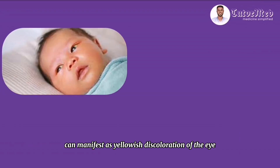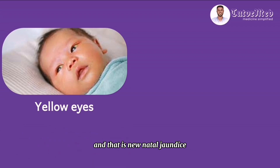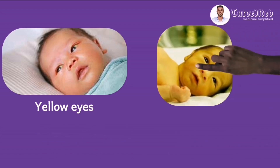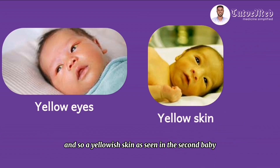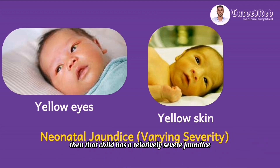Let's begin by showing pictures of newborns who are jaundiced. Neonatal jaundice can manifest as yellowish discoloration of the eye, as shown in this first patient — examine his eyes and you'll see they're yellow. If the jaundice is relatively severe, the yellowish discoloration can be seen in the skin spreading from head to toe. A child whose jaundice can be seen in the soles of the feet has more severe jaundice than one whose discoloration ends at the chest. So the second baby has more severe jaundice than the first.